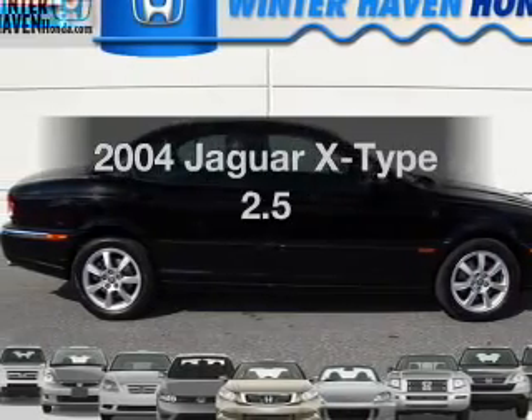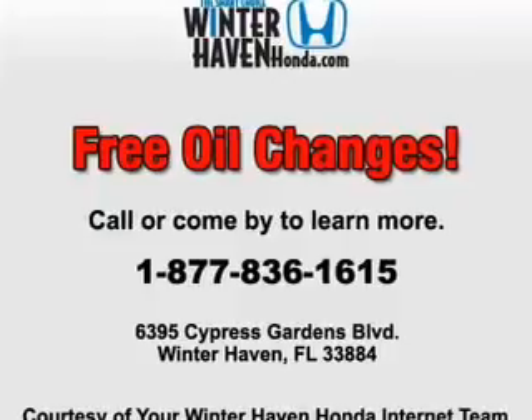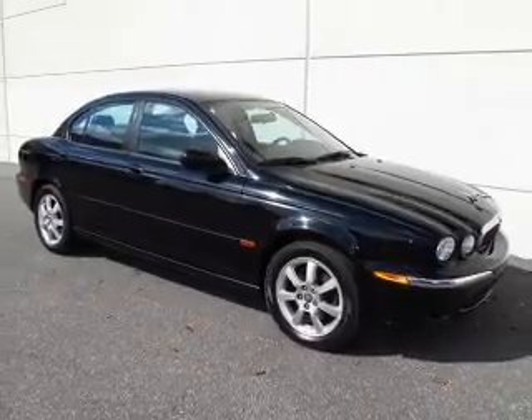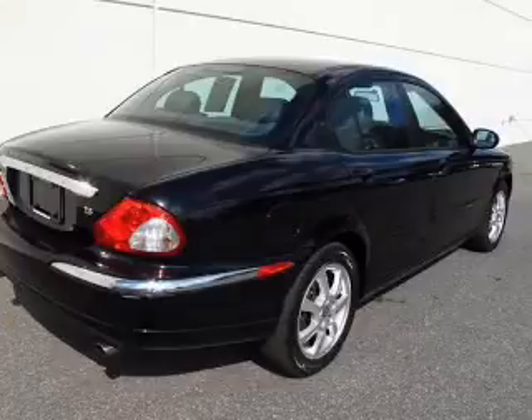Imagine yourself in this 2004 Jaguar X-Type. If you're looking for an automobile with great attributes, look no further. With a solid six-cylinder engine, the powertrain includes all-wheel drive that responds smoothly to its automatic transmission. Stand out from the crowd with premium wheels.